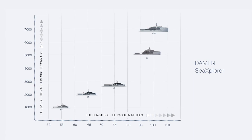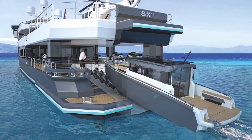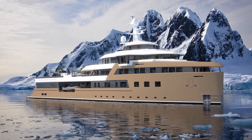We have a range of five Damen Sea Explorer designs ranging from 55 to 100 meters, or perhaps even more important for you, from 1,100 to 7,000 gross tonnage. With two Sea Explorers sold, we are leading the way in the market for purpose-built expedition yachts. We offer you capability when you need it, luxury when you want it.